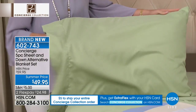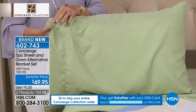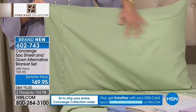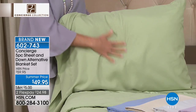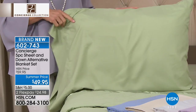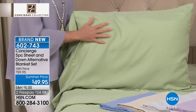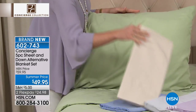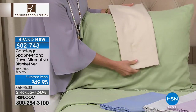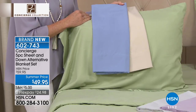What would you spend just for a down alternative blanket? But then when you think about getting your flat sheet, your fitted sheet — if it's twin you get one pillowcase, but if it's full, queen, king, or California king you get two pillowcases — that huge size of sheets and Concierge Collection quality, all for $49.95, two flex payments.